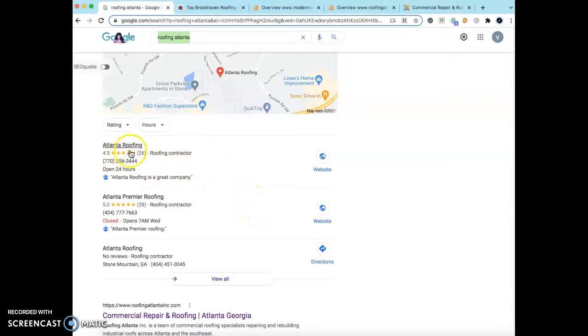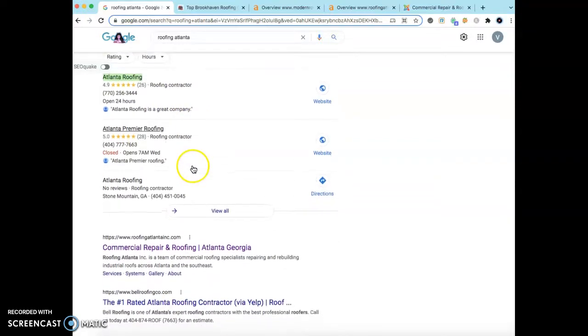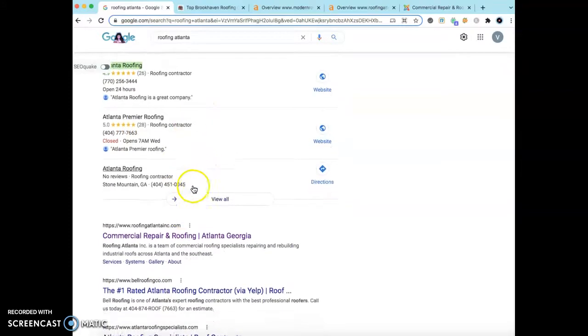The way to get into the map pack is through your Google My Business page and through citations. To beat out your competitor, find out exactly how many citations they have — for example, Atlanta Roofing appears twice for two locations — and match that number, then add another 20, 30, or 40 on top. A citation is anywhere on the web where your name, address, and phone number is listed across different directories.